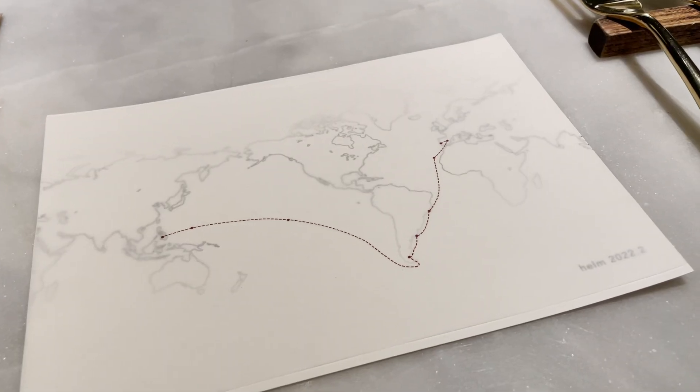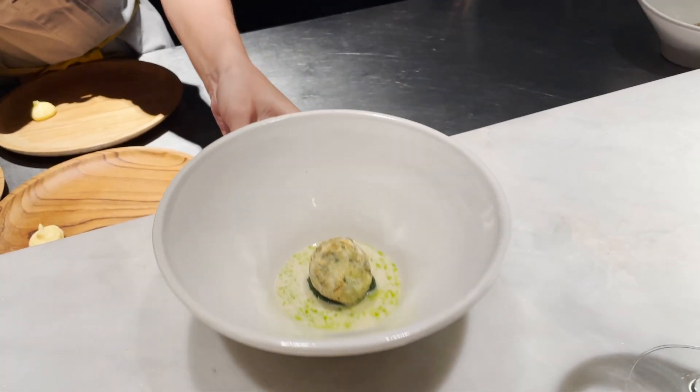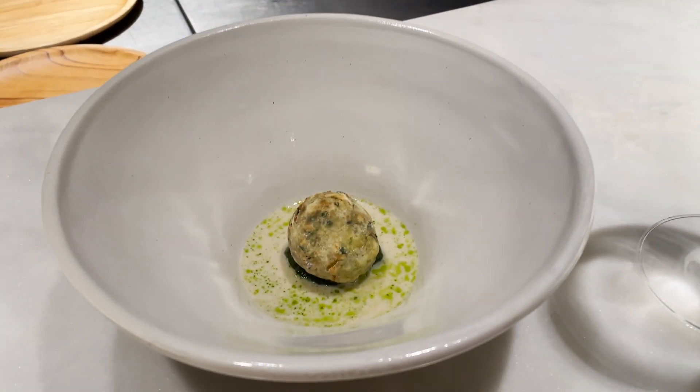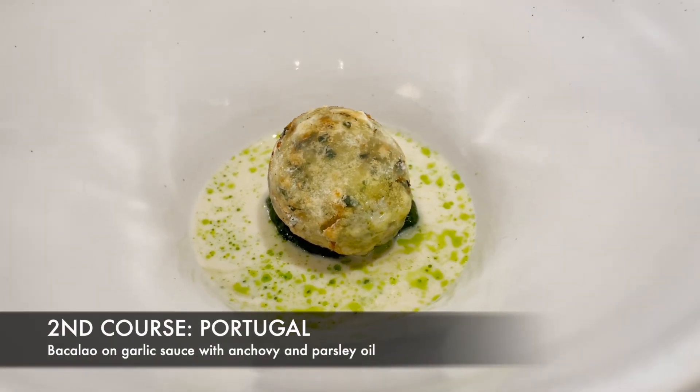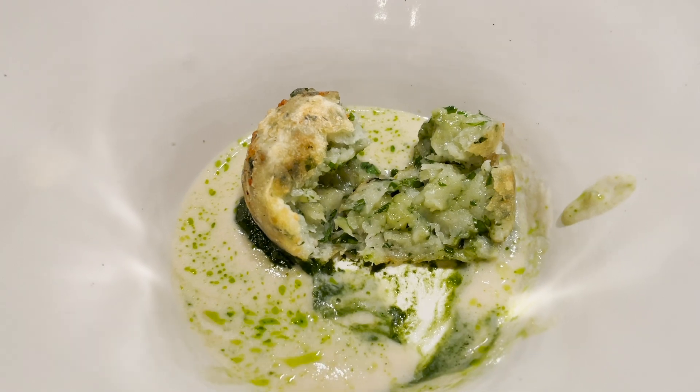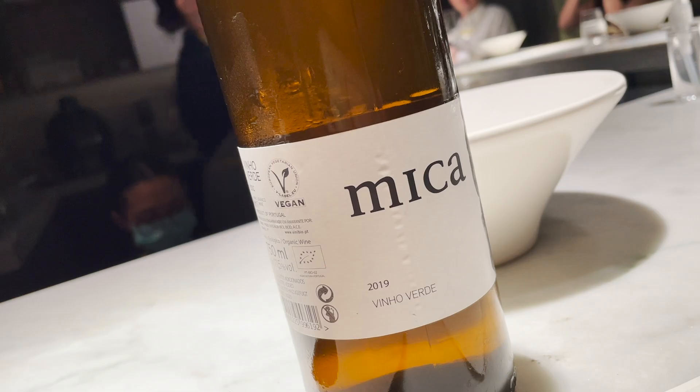Today's menu was a map, which plots the journey of Magellan from Portugal to the Philippines and his troops' way back to Spain to circumnavigate the world. Creative, huh? To start, we have Portuguese-inspired bacalao on a bed of blanched garlic sauce with anchovy and parsley oil.